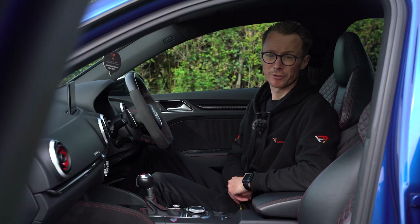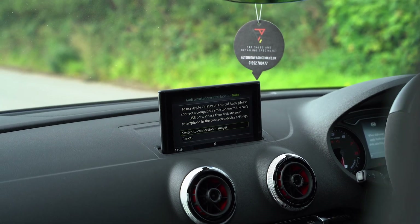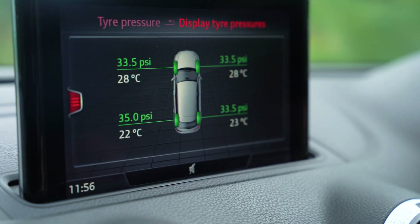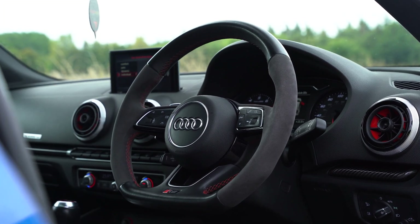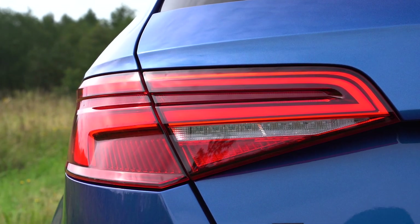Let's talk about the retrofits. It comes with the facelift RS3 MIB2 upgrade which has smartphone integration built in. It has active individual tyre pressure monitoring, the facelift RS3 steering wheel, the facelift blade wheels, and the facelift rear lights with the dynamic sweeping indicators.